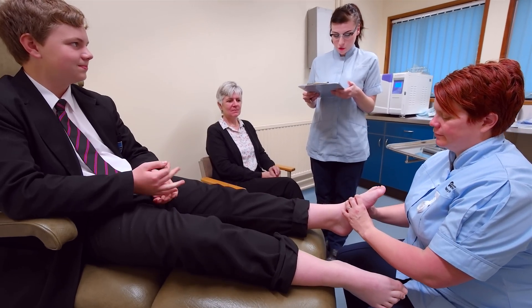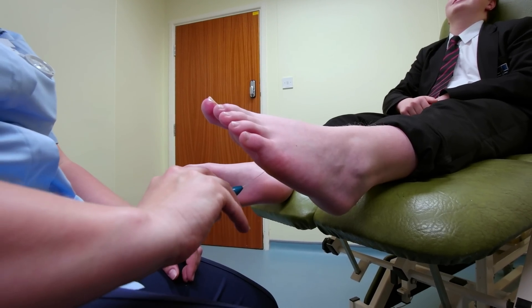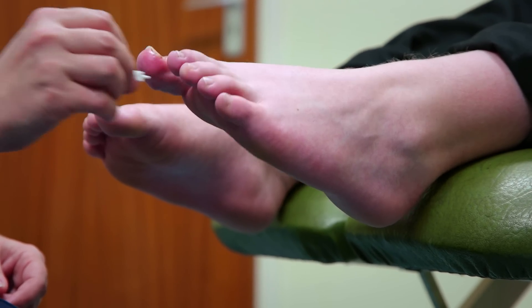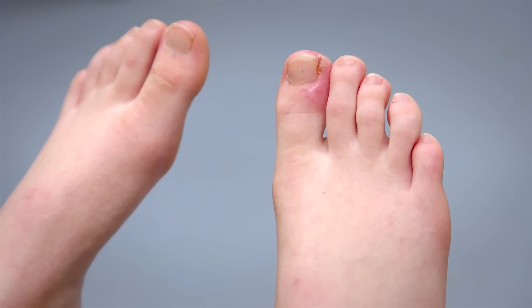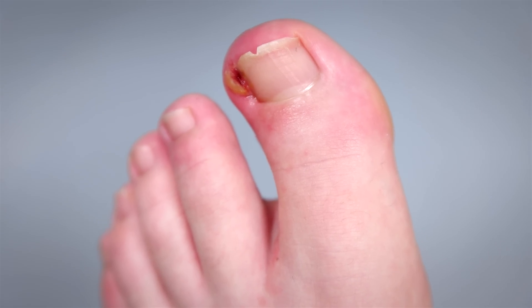As part of the assessment, every patient will have their general health reviewed, their nerves tested, and the blood supply checked. The use of a variety of assessment techniques and tools may be used. An ingrowing toenail may present in different ways, and the presence of infection, swelling, redness, and pus are common features of this condition.